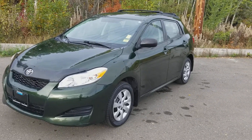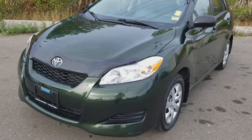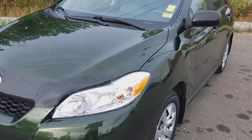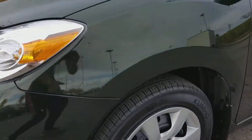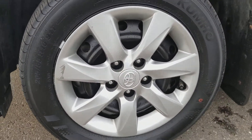Hi guys, Jessica here at Northland Hyundai. Today I'm going to be showing you our 2012 Toyota Matrix. As you can see, we have the beautiful green in color. Coming down on the side here, you can see that we are sitting on Kumho rubber on some 16-inch rims.